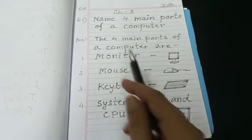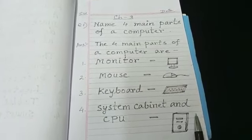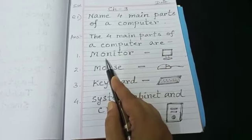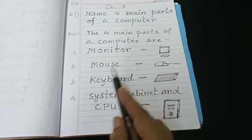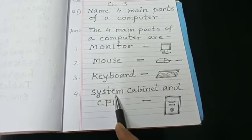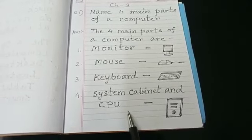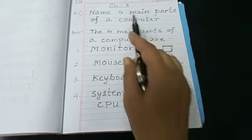You can write CPU also. In your book it is given as system cabinet and CPU — learn the whole thing. The four main parts of a computer are monitor, keyboard, system cabinet, and CPU. When you write CPU and UPS, always write in capital letters.